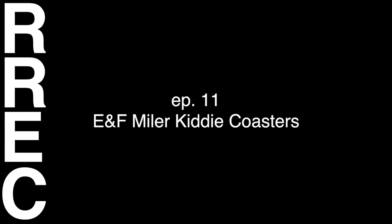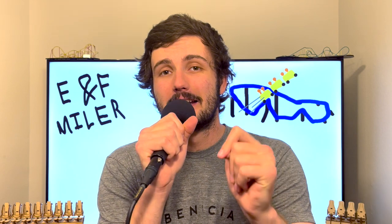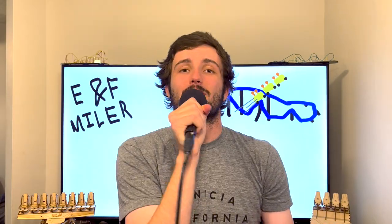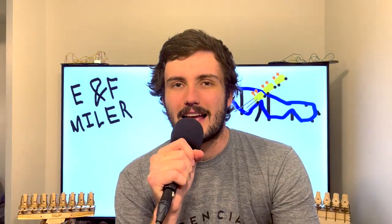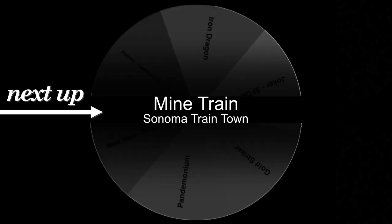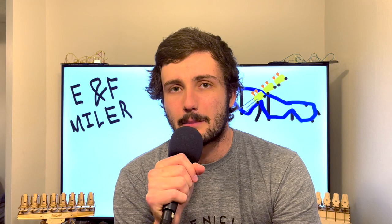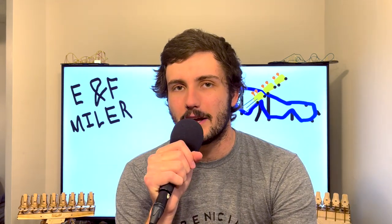What's going on, everybody? My name is Mario. This is a channel all about amusement park type stuff, but mostly coasters. And today, in my never-ending journey to rank and review every single coaster I have ever been on, we're going to be talking about ENF Myler kiddie coasters. The wheel from last episode told me to do a review on Mine Train at Sonoma Train Town, but I didn't feel like there was enough to say on that to warrant its own episode, so I decided to just combine all ENF Myler kiddie coasters into one video.